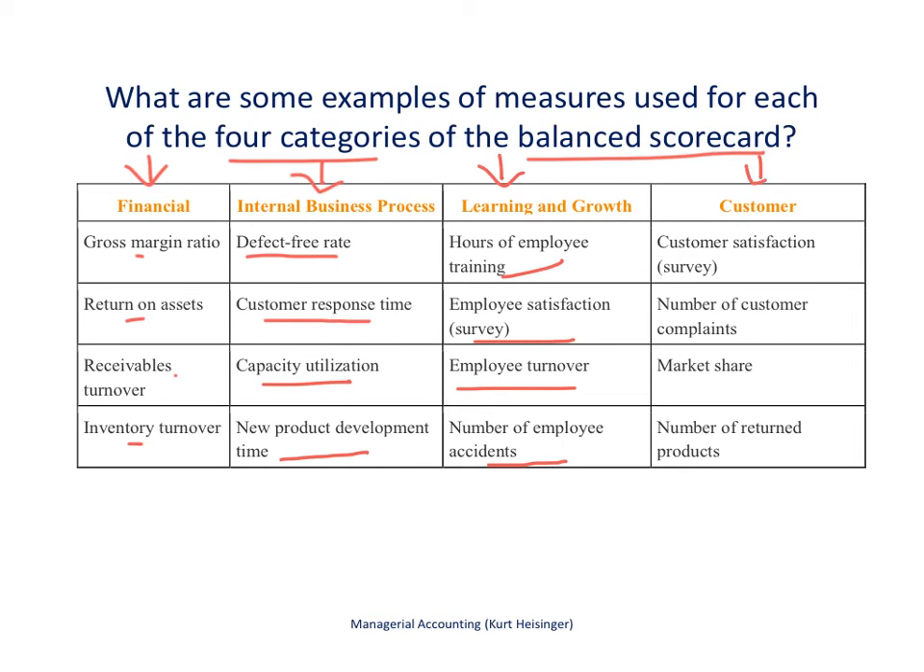The fourth category covers customer measures. We may survey customers to see how satisfied they are with our goods or services. How many customer complaints do we receive? What is our market share relative to the overall market — most companies would like to increase that over time. What is the number of products returned by customers, which we'd like to reduce? These are examples of non-financial measures used to evaluate company performance.